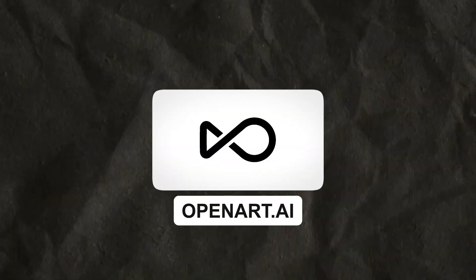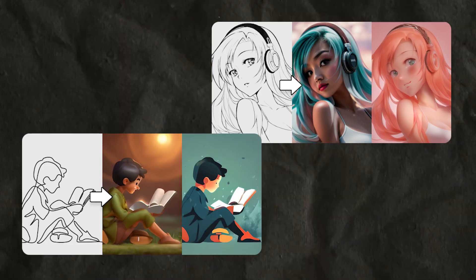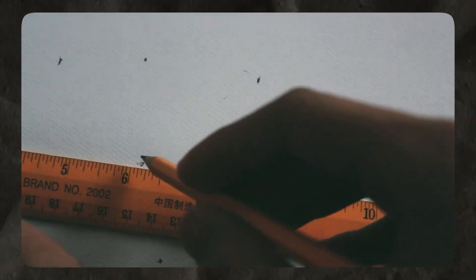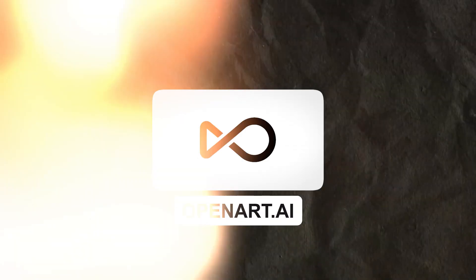Moving on to OpenArt.ai, a tool that thrives on embracing abstraction in your designs. This AI platform can transform ordinary images into captivating art pieces. Imagine you have an incredible design idea that starts with a simple sketch. With OpenArt.ai's killer feature, sketch to image, turning your sketches into vibrant digital masterpieces has never been easier. Just sketch your idea on paper or a tablet, snap a quick photo and let OpenArt.ai work its magic.